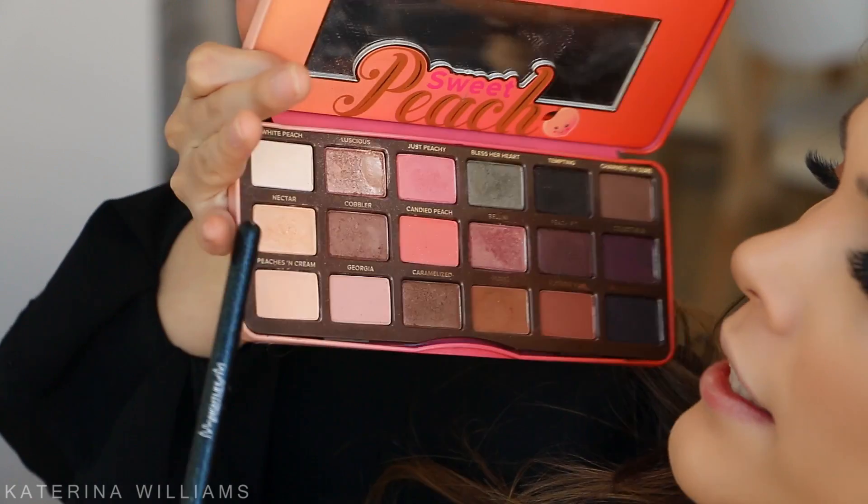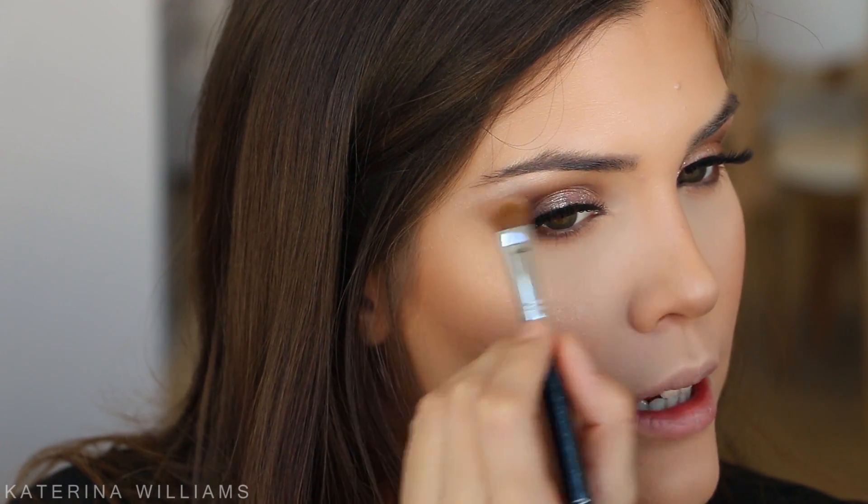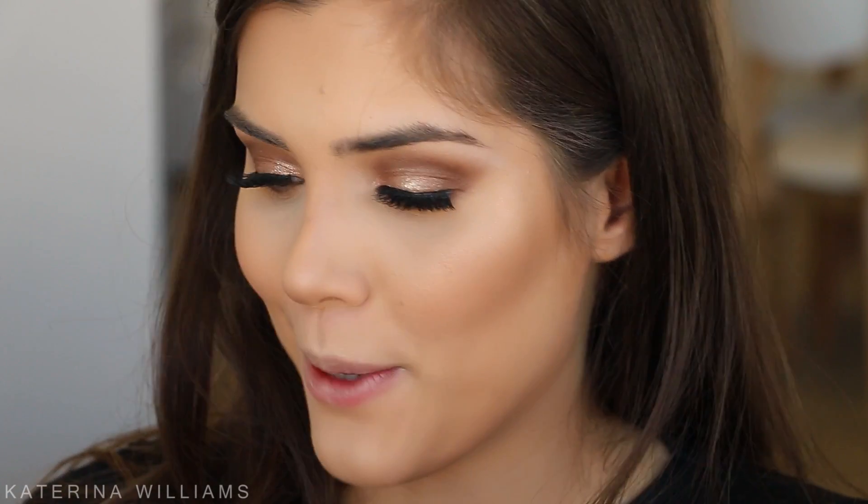For my brow bone highlight I'm going to take a mixture of White Peach and Nectar on a flat shader brush and blend this right underneath my eyebrow. Then I'm going to do the same with another pencil brush in my inner corner as well.